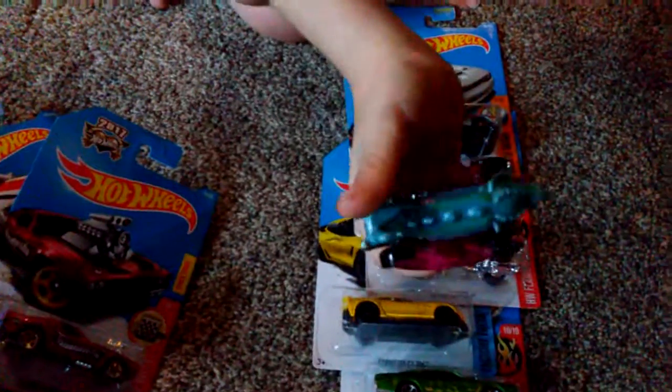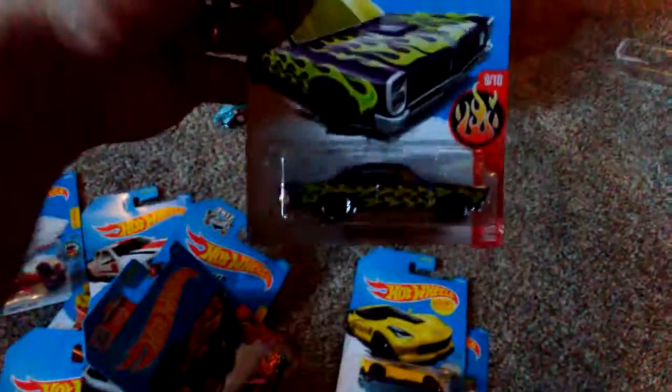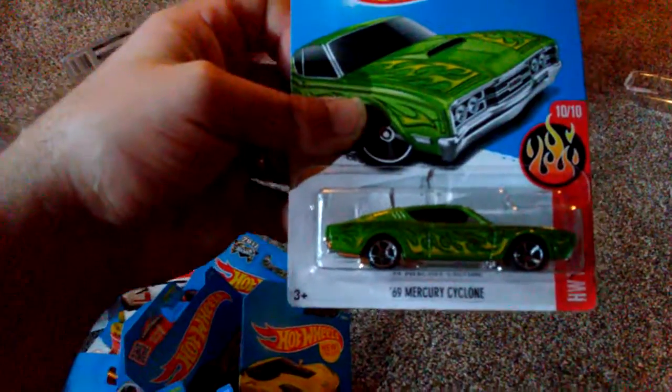Is that your dragon one? That's cool. I use my teeth for this because I can only open it with my hands a week. And we got a 15 Dodge Challenger, and a 70 Camaro, and a GTO. And the Corvette C7-Z06. And a 69 Mercury Cyclone.